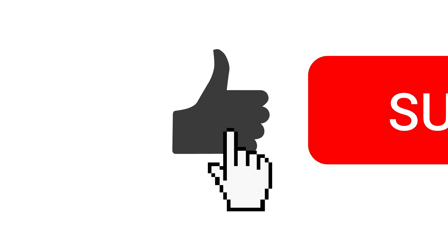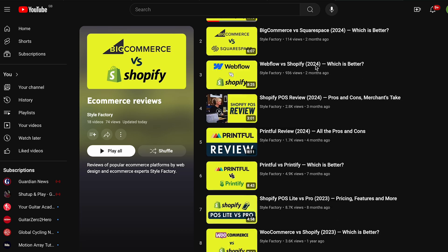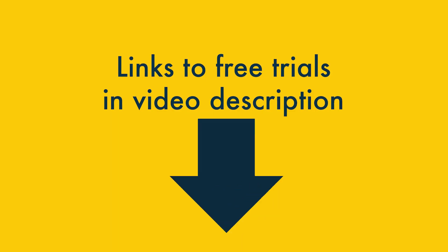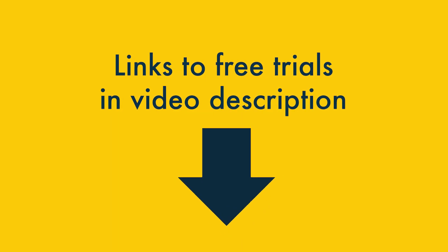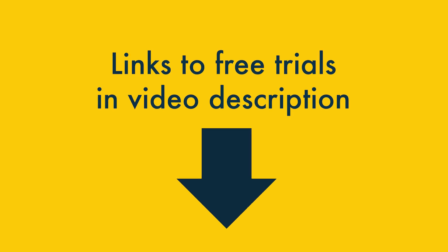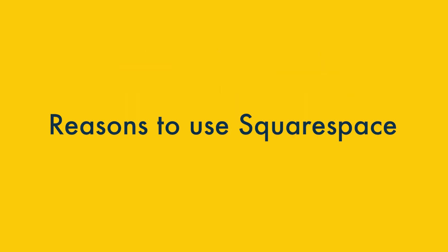Now it's time to take a look at the things that Squarespace does better. But before that, I'd really appreciate it if you could like this video, subscribe to our channel and hit the notification bell — this helps us out and gives you easy access to all our website building and e-commerce tips. If you want to try either Wix or Squarespace out, you'll find links to free trials and special offers in the video description. Please note that some of these are affiliate links, meaning we'll get a commission if you buy through them.